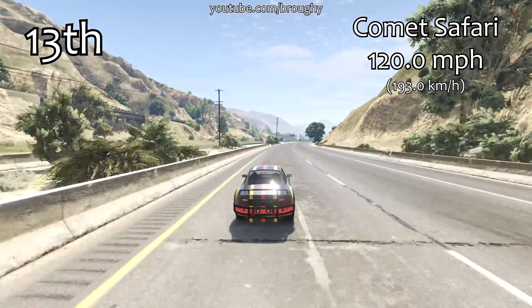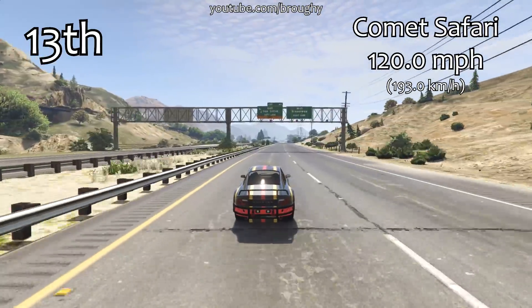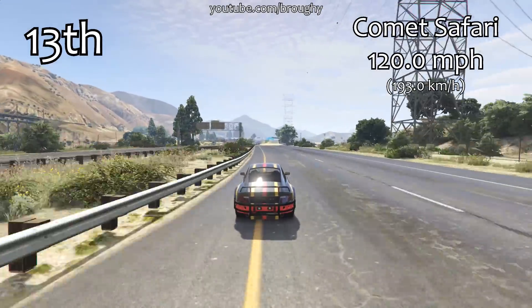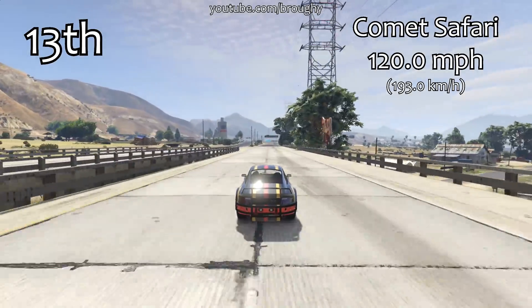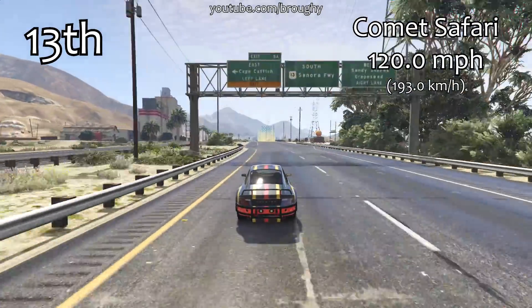13th place is where the Comet Safari falls. 120.0 miles per hour for its top speed is actually pretty respectable — that's relatively decent and it's about on the same sort of top speed as the Tropos Rally when you're looking at that mini rally class within sports cars. So that's not too bad from the Comet Safari, and for such a huge class — there's almost 50 cars in the sports cars class now — to be up into 13th is pretty good.